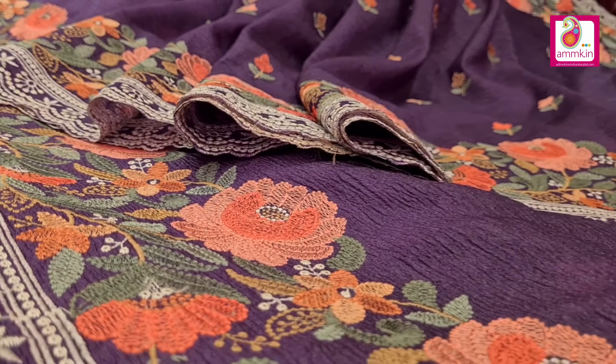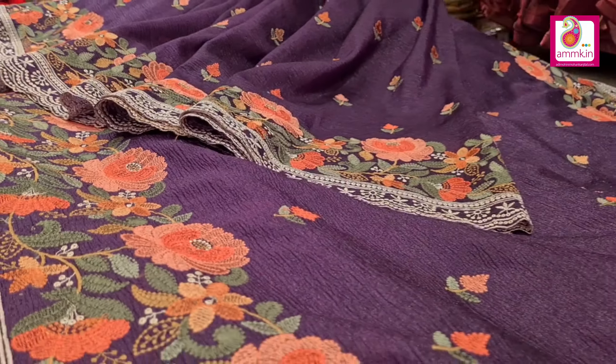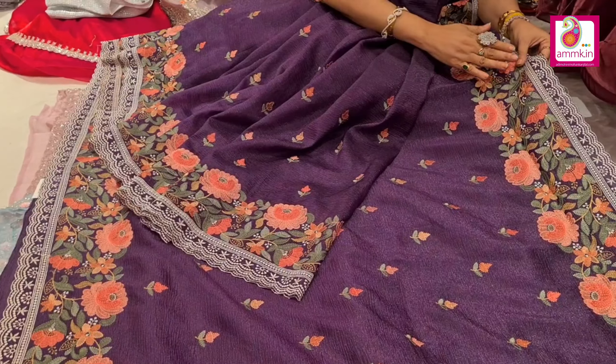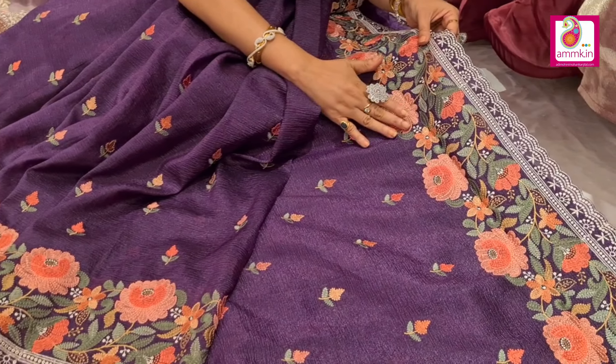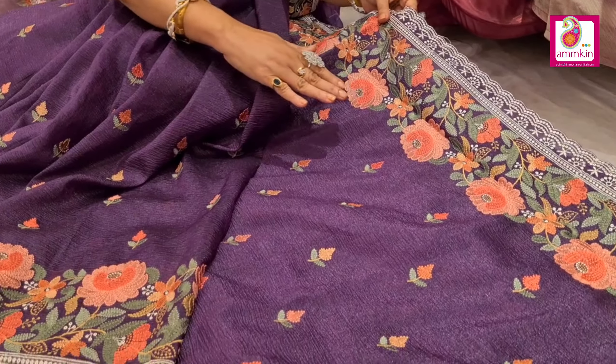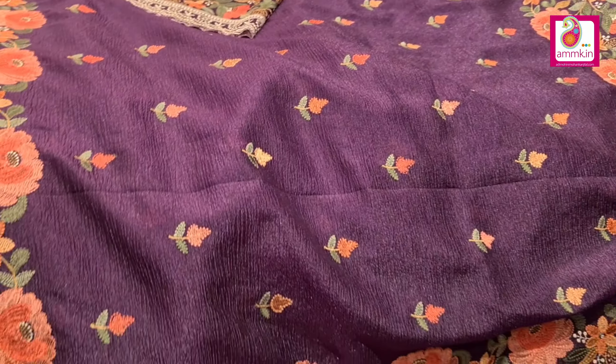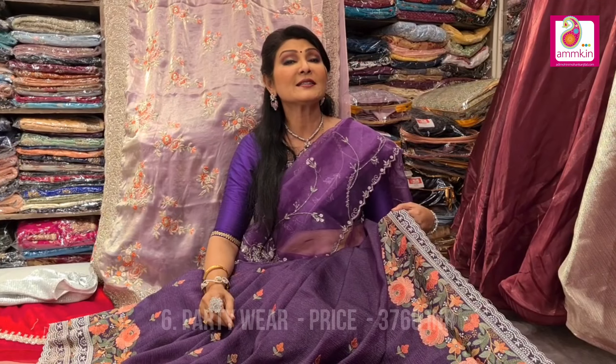Crushed tissue highlighted with pershi work. Both sides border highlighted with multi-color threads. This is the floral motif — the signature covers the whole body. The scallop design is highlighted with the border. The price of this collection is $3760.